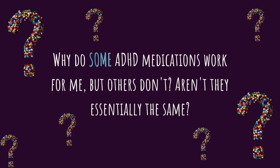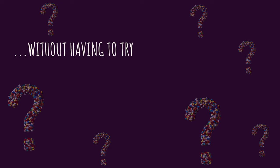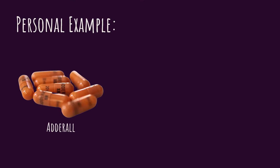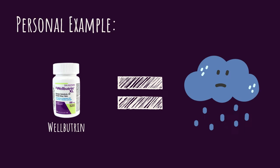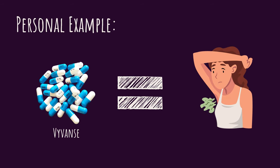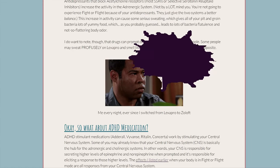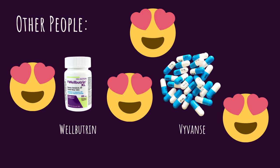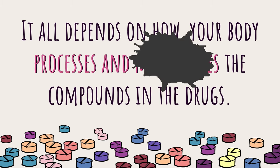A few people have asked why certain ADHD medications work for them and others don't, and if there's a way to determine which is best without trying everything first. Everyone's body is different, and that applies to how we metabolize drugs too. For example, Adderall works really well for me, but I've also tried Wellbutrin and Vyvanse — neither worked. Wellbutrin made me feel depressed, and Vyvanse made me kind of tired and made my armpits smell weird, which is actually a documented thing I've written about on my website. On the other hand, I know people who hate Adderall because it makes them jittery or nauseous, and those same people swear by Vyvanse or Wellbutrin. It all comes down to how your body processes and metabolizes certain compounds.